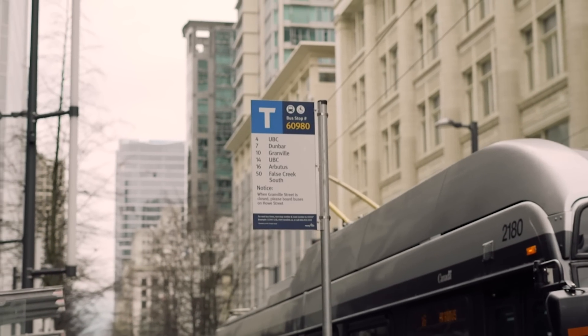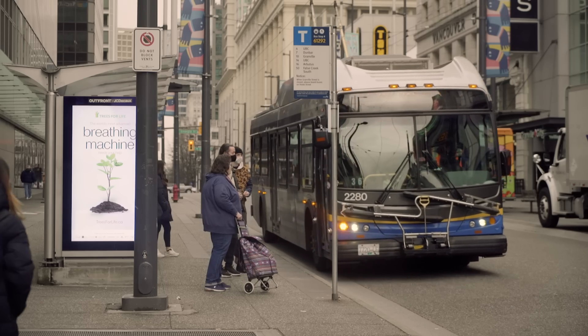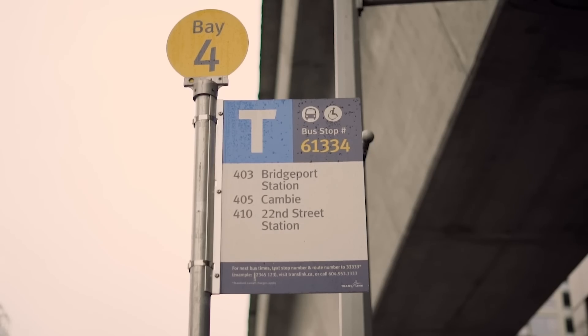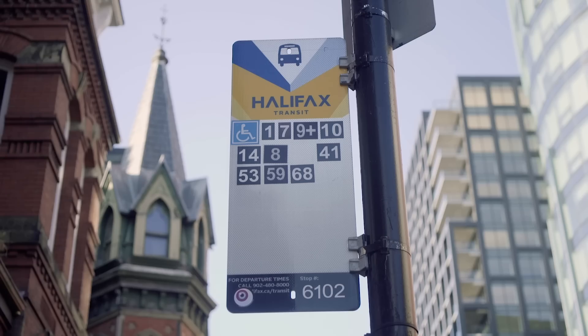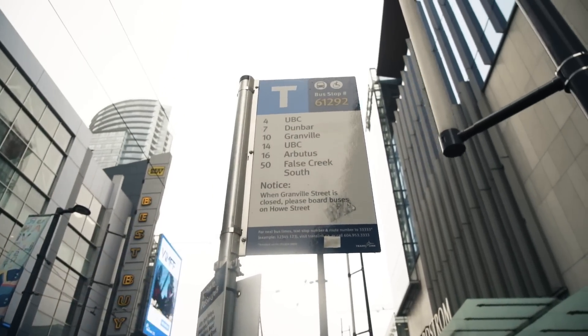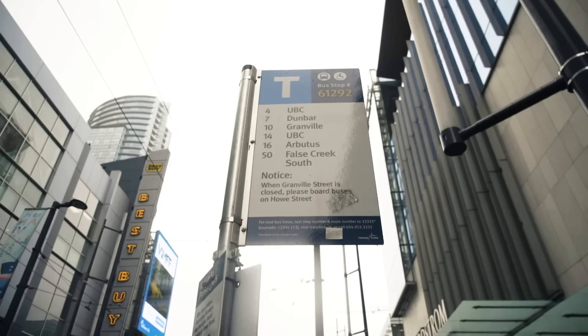I have a problem with bus stop signs. A bus stop sign really just tells you one thing: what buses stop here? But there's a critical piece of information missing — where are these buses going? If I'm traveling somewhere new, I have no idea which bus to take based on the signage available. The 7, the UBC4, or UBC14 — there's just no way to tell.